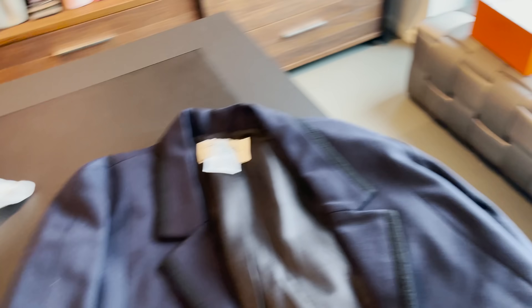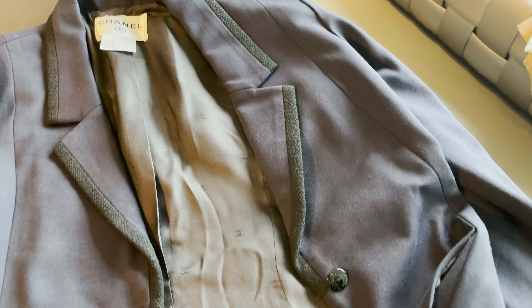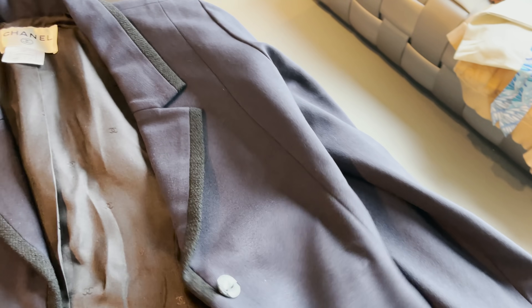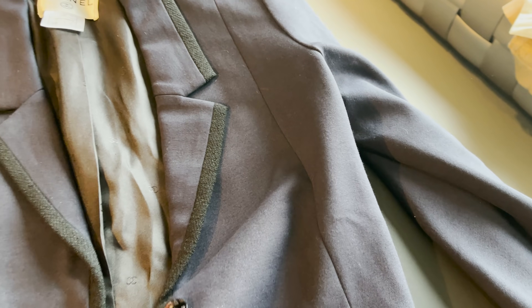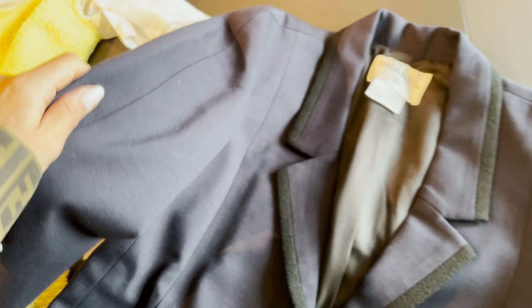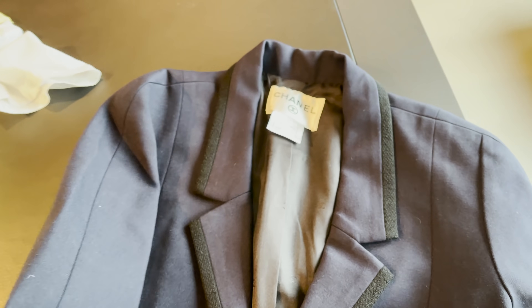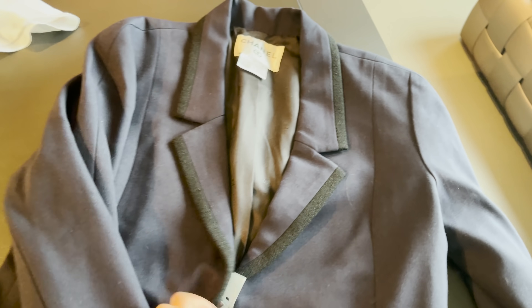The last piece I found and fell in love with is this very classic Chanel blazer. It's a really beautiful dark blue with black tweed by Chanel — a really classic piece I'd love to have in my collection. I'm going to show you in a different mirror, but this is a beautiful dark blue mixed with black.